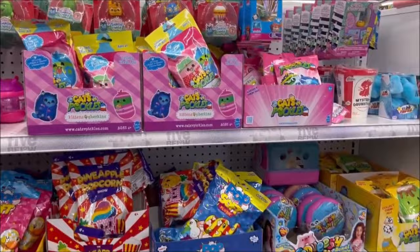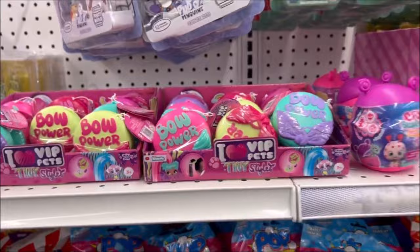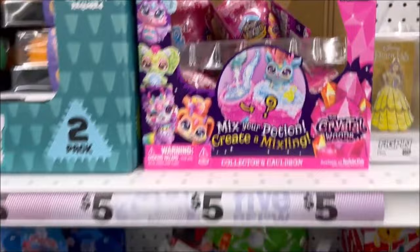They have a lot of different blind bags — most of the stuff over here is $5. These are really cool right here — I love VIP pets. I'm going to have to get some of those and open them on my channel because I've never seen those before. I do like the Magic Mixies and they're only $5 — I've opened those up before on my channel.